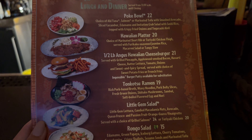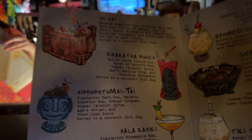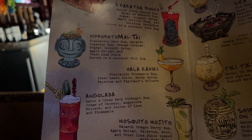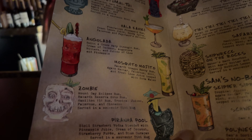We've got the burger, the platter, the poke bowl, and such. I think we had the oa, which is that sparkling drink — that might be a little bit much for me just by myself. They also have the Hippo-ta Mai Tai and the Zombie. Yes, we've got the Zombie.